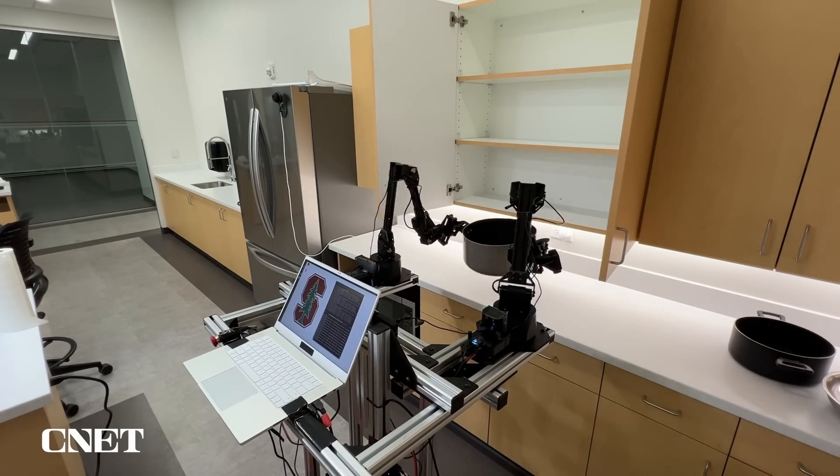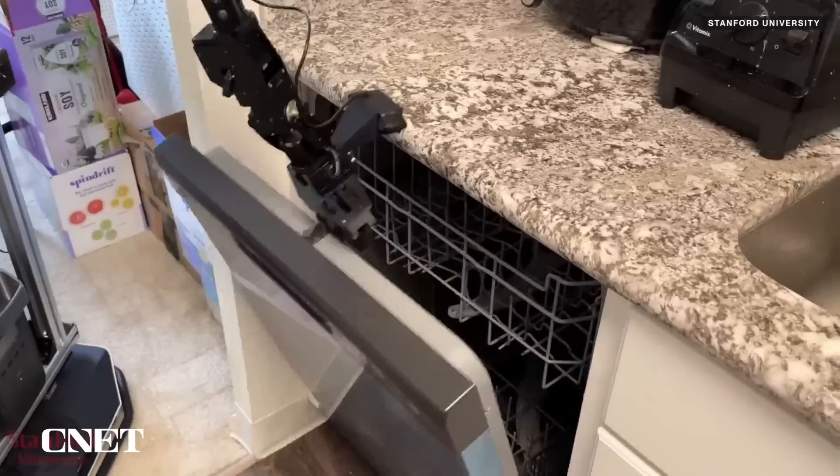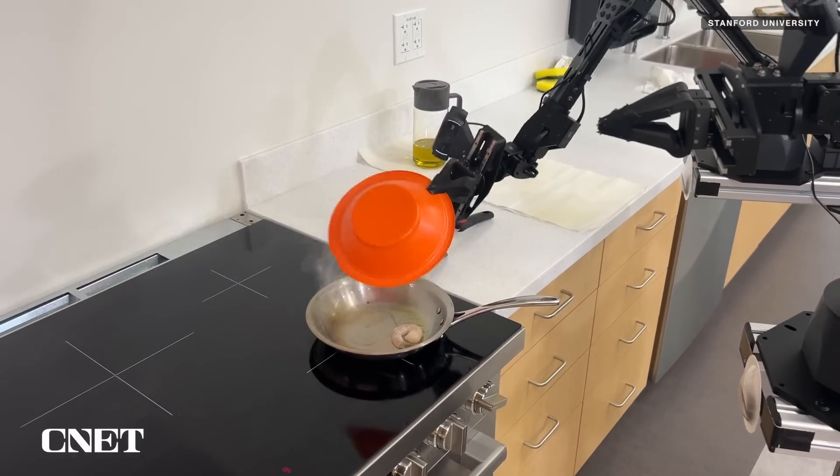Not to be outdone on cleaning, Mobile Aloha puts away pots and pans, wipes down the counter, loads the dishwasher, and can even cook a simple meal autonomously.